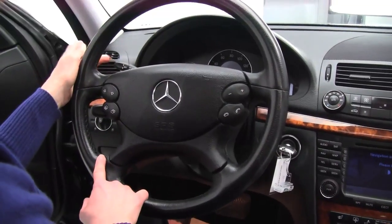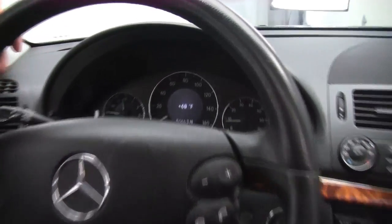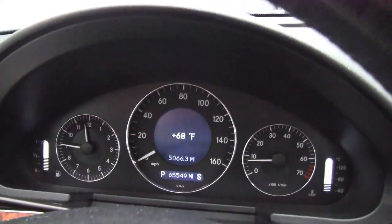Bluetooth capabilities, steering wheel mounted audio controls, cruise control sitting right here behind the steering wheel. And as you can see, the vehicle has 65,549 miles on it.